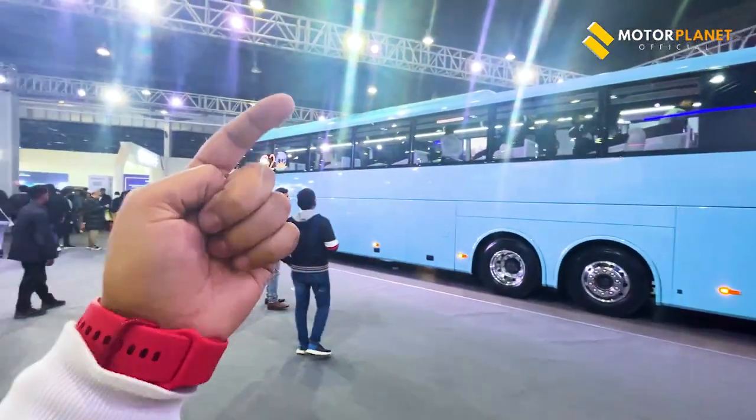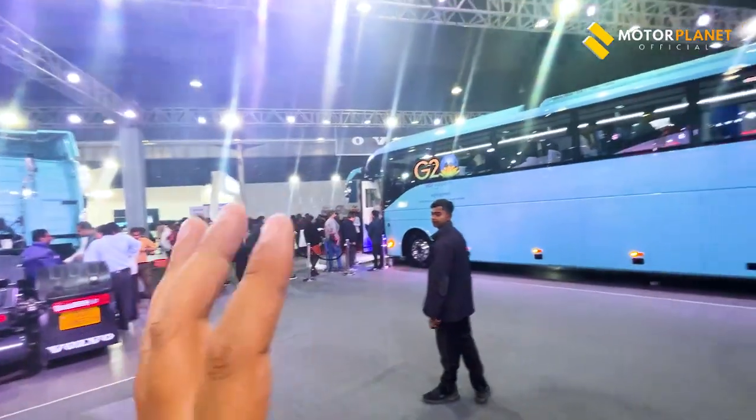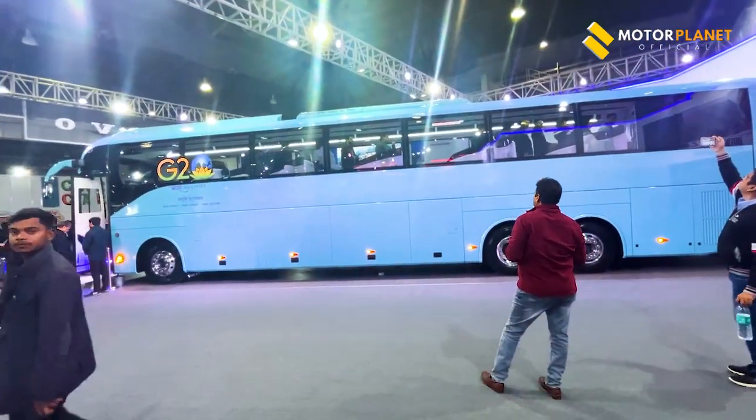How did you feel about the Volvo 9600 business class? Have you seen this type of bus before? We'll see you in the next video.